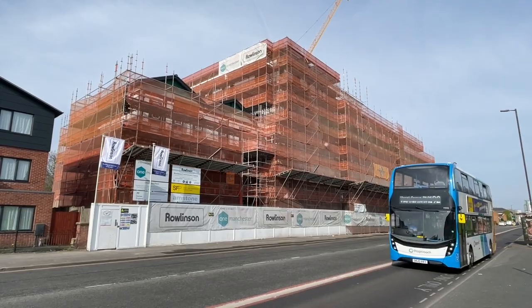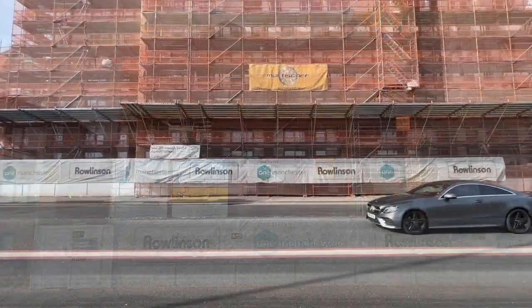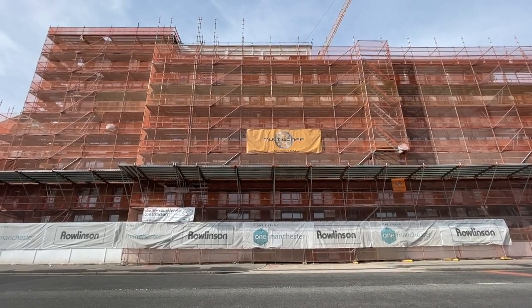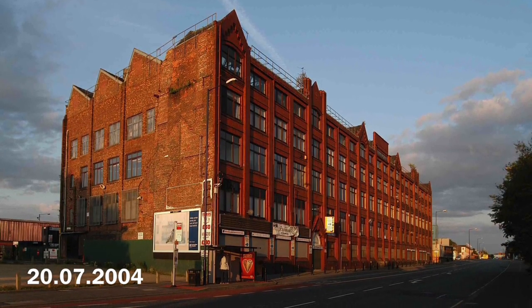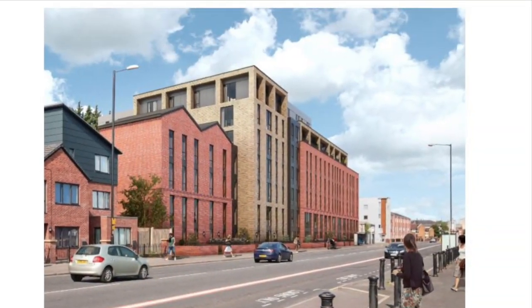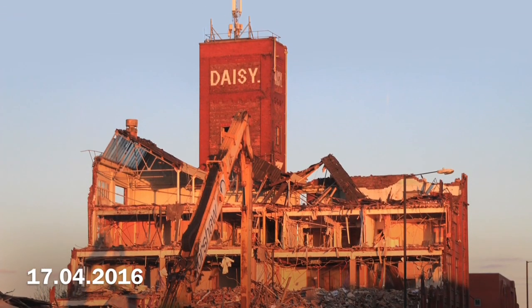About half a mile down the A6 in Longsight, another large residential building is under construction. It's called Chadwick Place and it's another project by One Manchester offering affordable homes — one and two bedroomed apartments. It's just across from the site of Daisy Mill, one of the last mill buildings in this part of Manchester; the monolithic structure was demolished around April 2016. Chadwick Place stands on the site of buildings that stood derelict for many years. There is a sense that the city region is moving forward and leaving behind the era of dereliction, though much of Manchester's industrial heritage is being lost.